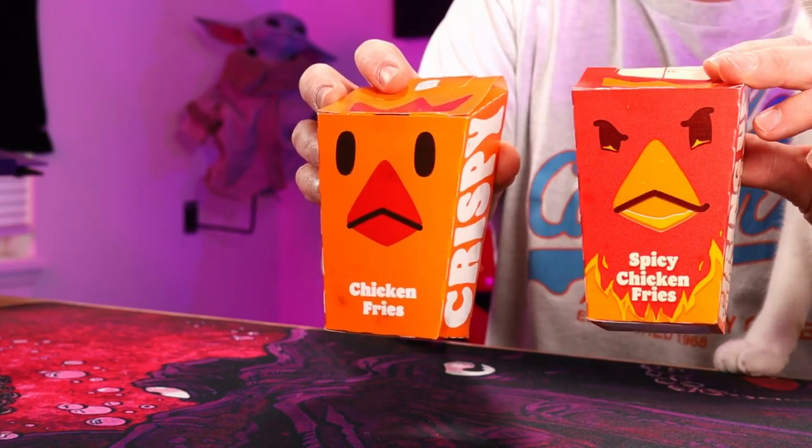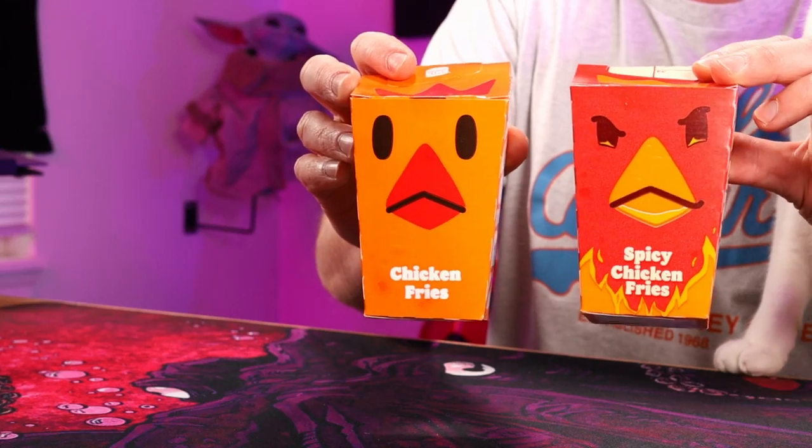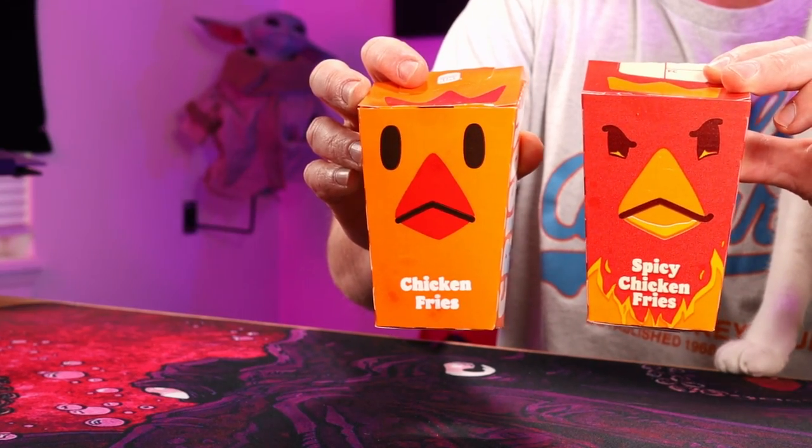We got the spicy ones and I got some original ones to compare them to. It's been a few years since I've had chicken fries. There are our boxes. You got your original chicken fries over here, and you got the angry spicy one over here on this side.